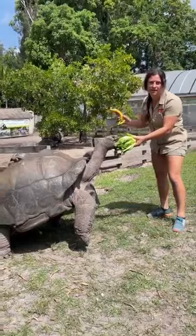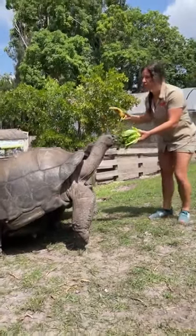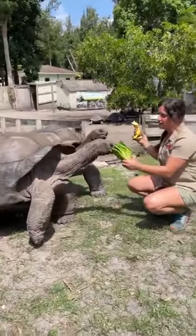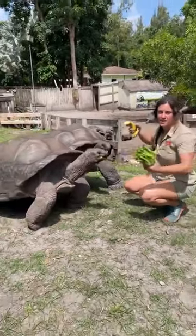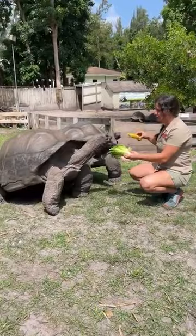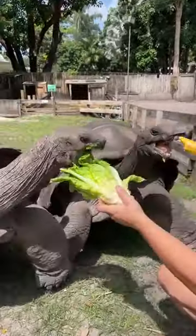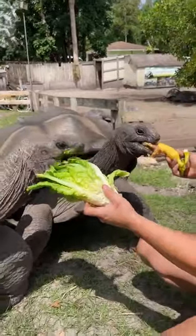They're about 600 pounds right now, but they can get much larger — they'll get about 900 pounds. They grow at a crazy rate. They are slow growing to begin with, and then once they get going they are nonstop. Imagine how much food these guys have to eat to one, get this size, but then also maintain that — it's incredible.